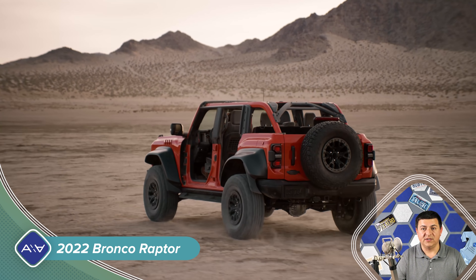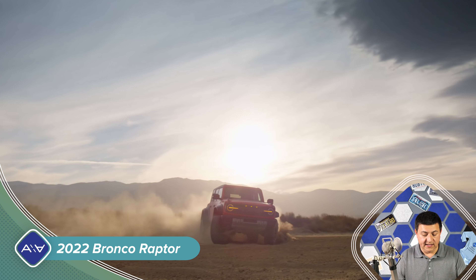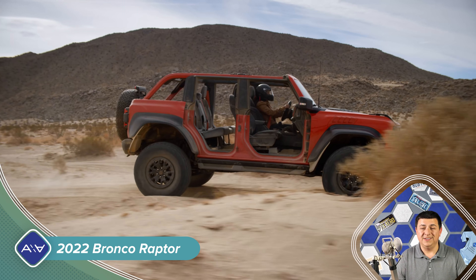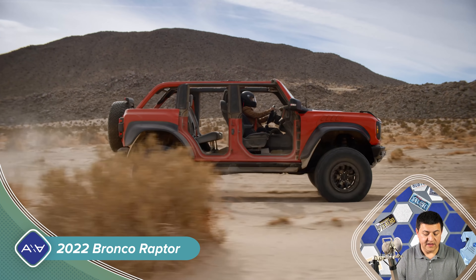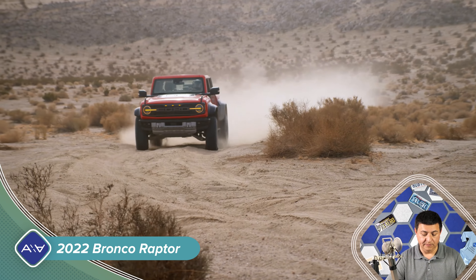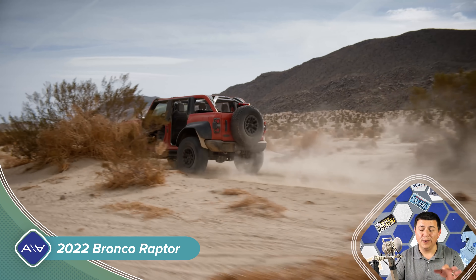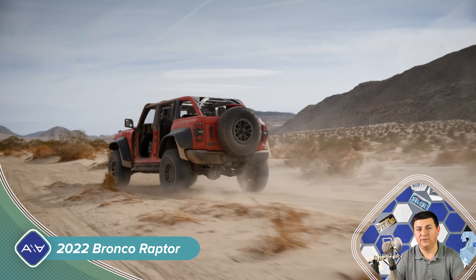That should help in some of those off-camber or really tricky off-roading situations. The solid rear axle is a semi-float Dana 50, bookended by larger drive shafts both front and rear for improved durability. Ground clearance comes in at 13.1 inches — that is 4.8 inches more than the base four-door model.